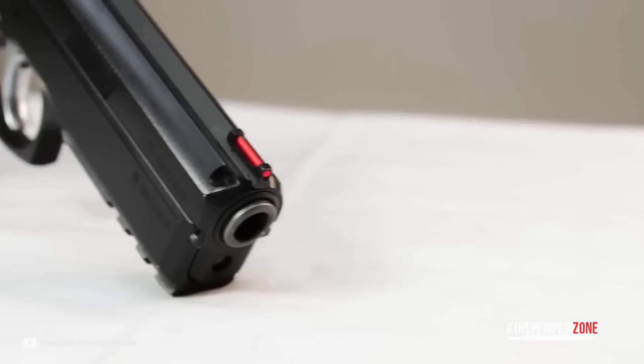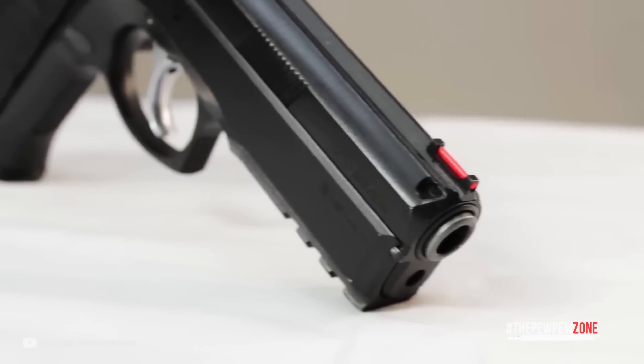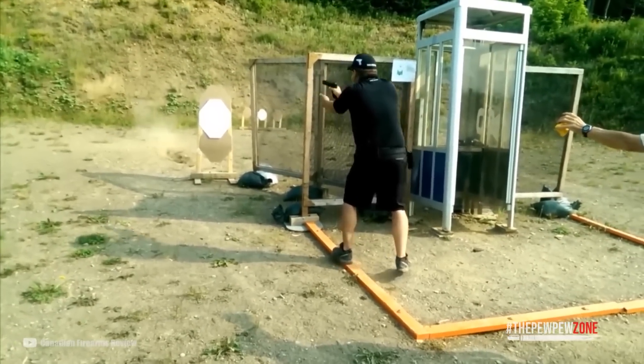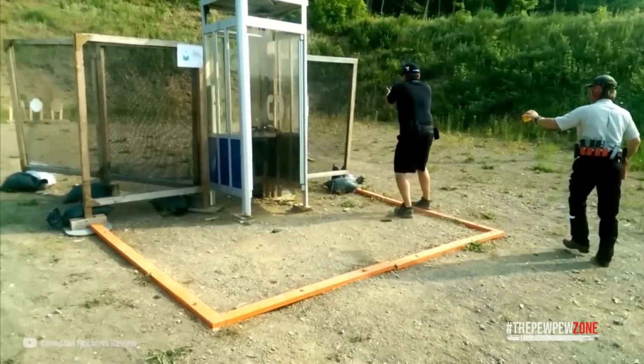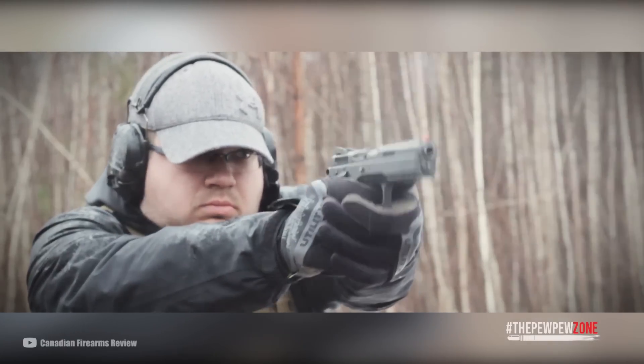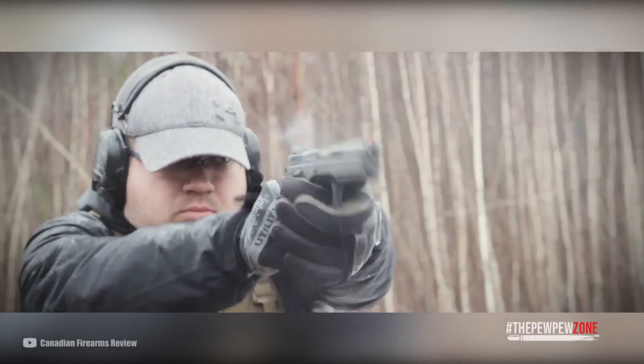Its rubber grips and fiber optic front sights provide a secure grip and fast sight acquisition respectively. With a capacity of 17 rounds, a barrel length of 4.72 inches, and a weight of 26 ounces, the CZ-75 SP-01 Shadow is a reliable and accurate choice for anyone seeking a high-quality metal-framed pistol. It comes with three 17-round magazines, making it a great value for the price.